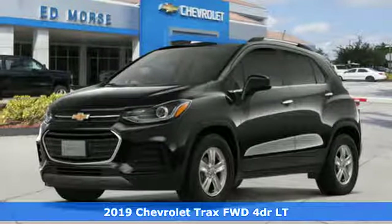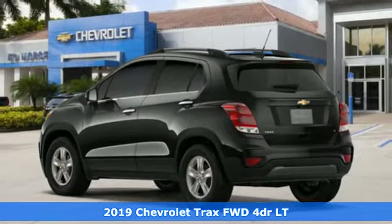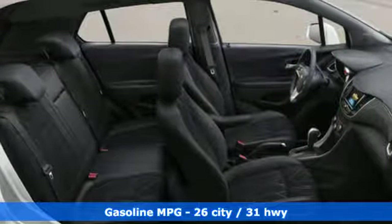Here's a new 2019 Chevrolet Trax. Don't let the slick city look of this Trax fool you. There's plenty of room for cargo and people with a variety of seating configurations. And it comes with all the amenities you need.